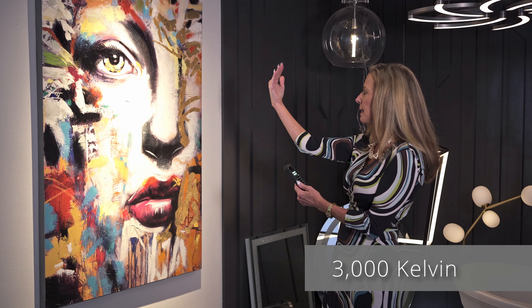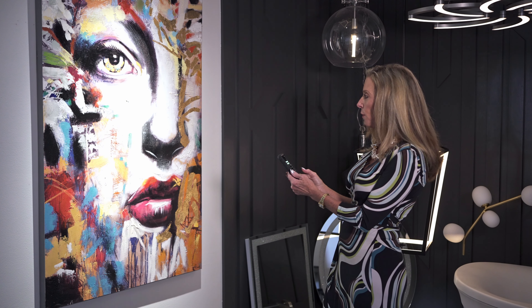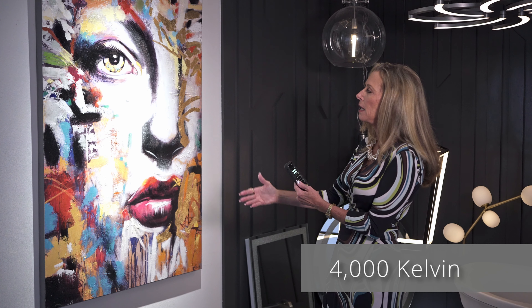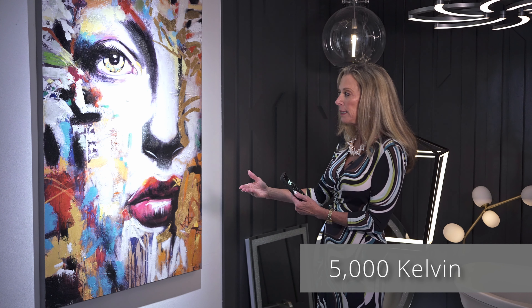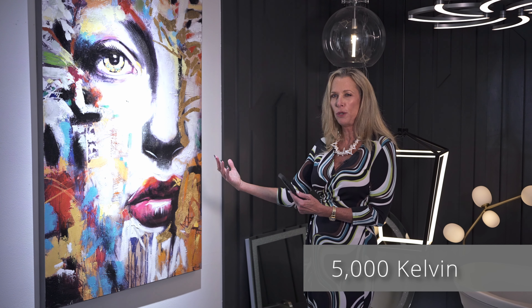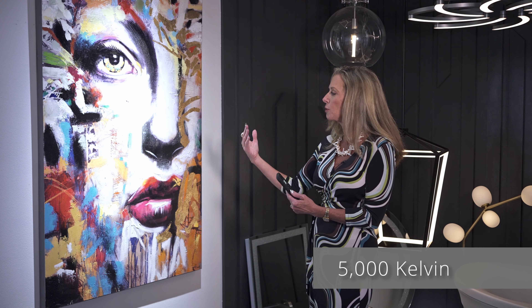I think 3000K is going to give me the pop I need to see it at the end of a hallway. Now if we go to 4000K, you start to see the colors wash away, and then at 5000K, in my opinion, it kind of ruined the beauty of the art because the colors are now fading out. It depends on the artwork you're lighting as to how you're going to want to judge the color temperature that brings out the best in the piece.